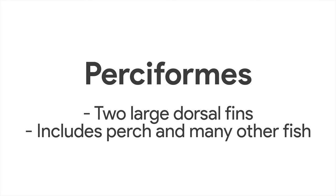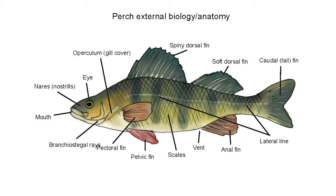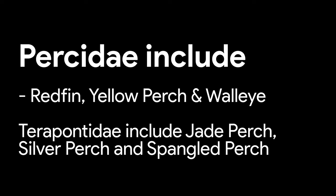Perch is a common name given to fish in the scientific order Perciformes — a very large group which includes both fresh and saltwater species. These fish have two significant dorsal fins on their back. Most of the farmed species of perch are in the family Percidae or in the family Terapontidae. Perch in the Percidae include redfin, yellow perch and walleye, while those in the Terapontidae include jade perch, silver perch and spangled perch.